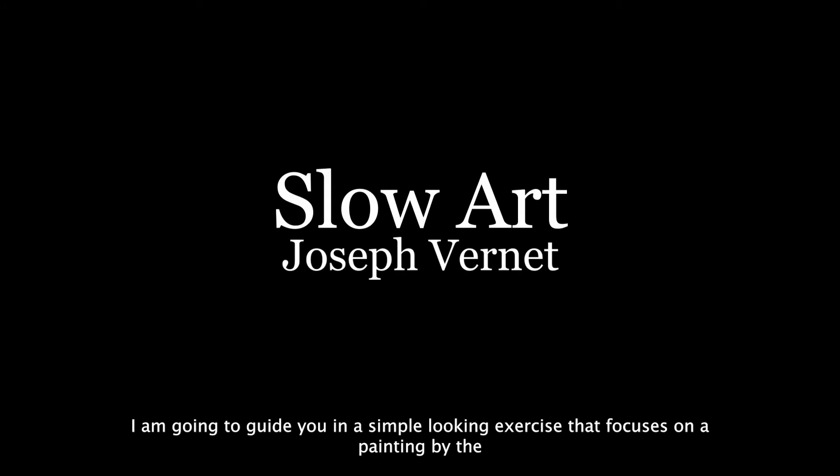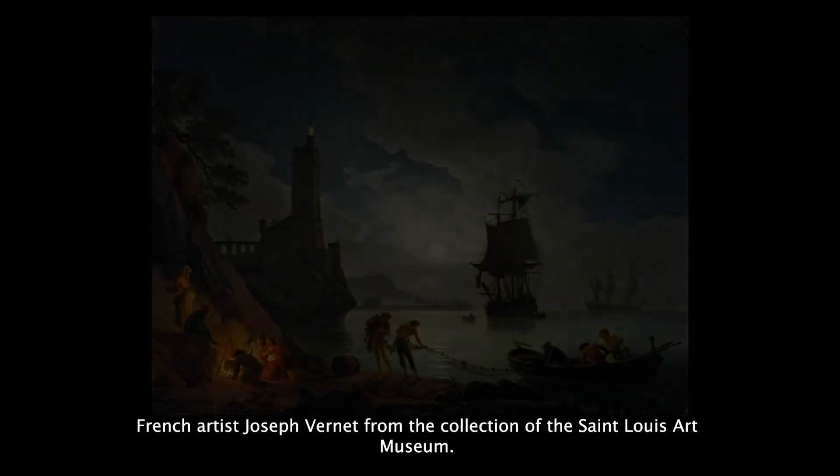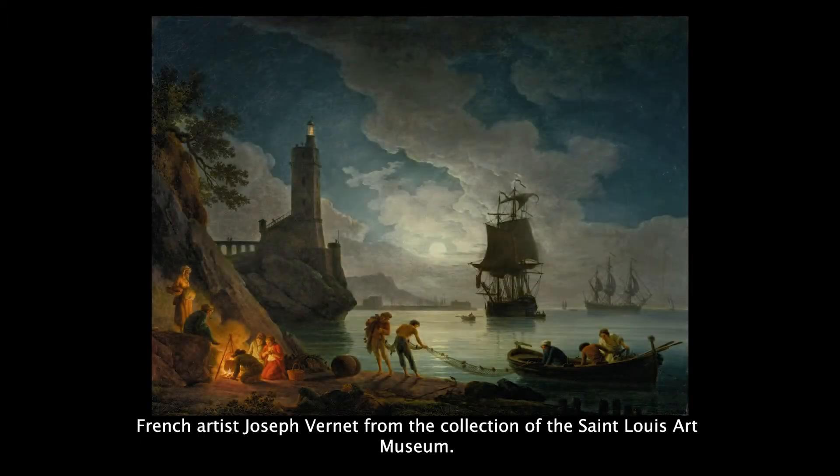Thank you for joining me for this slow art experience. I'm going to guide you in a simple looking exercise that focuses on a painting by the French artist Joseph Vernet from the collection of the St. Louis Art Museum.